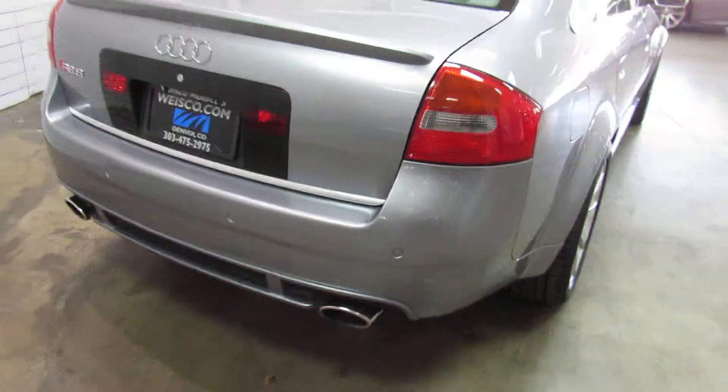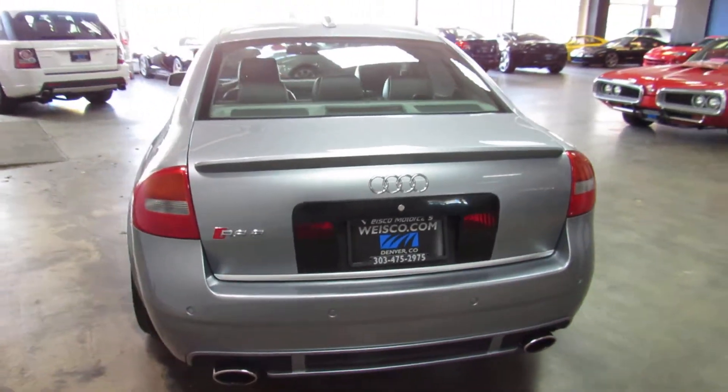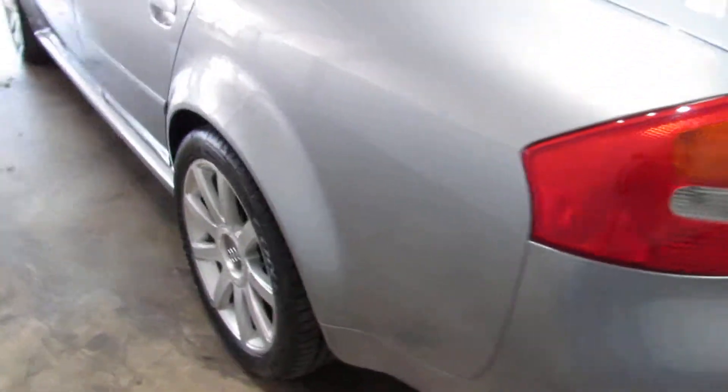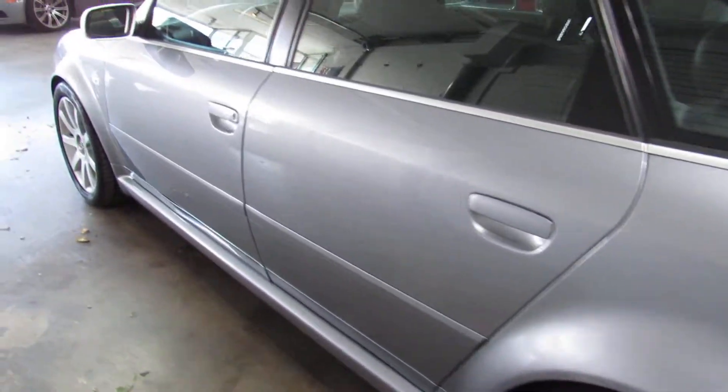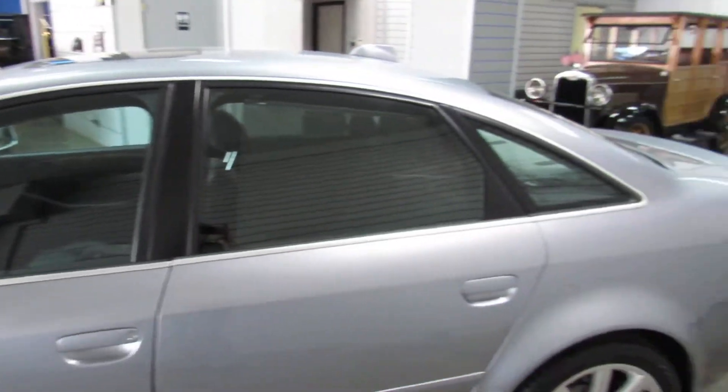100% stock — doesn't have any mods done. Has the original window sticker with it, owner's manual, and floor mats are in the trunk.